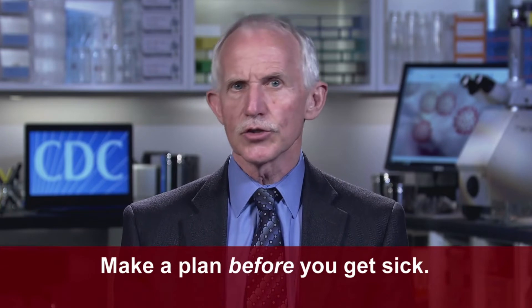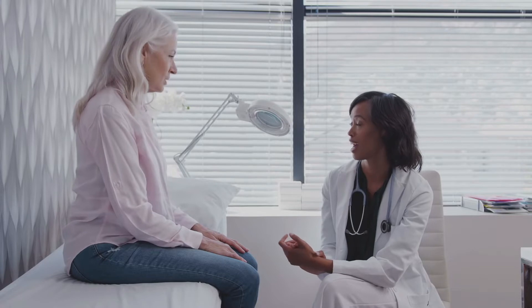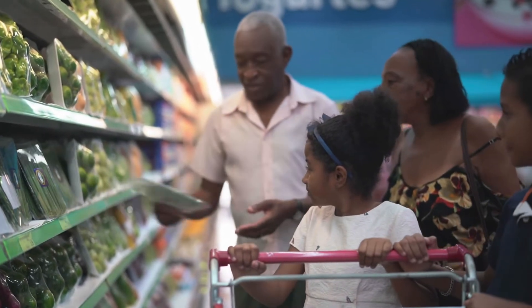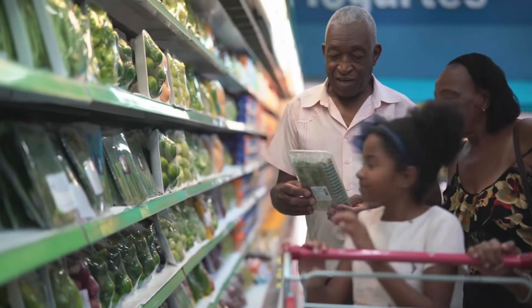The next thing you can do is make a plan for what to do if you do get sick. Know who will take care of you if your caregiver gets sick. Talk to your health care provider about getting extra necessary medications to have on hand. Get enough supplies too, including enough household items and groceries so you can stay home for a few weeks if you have to.